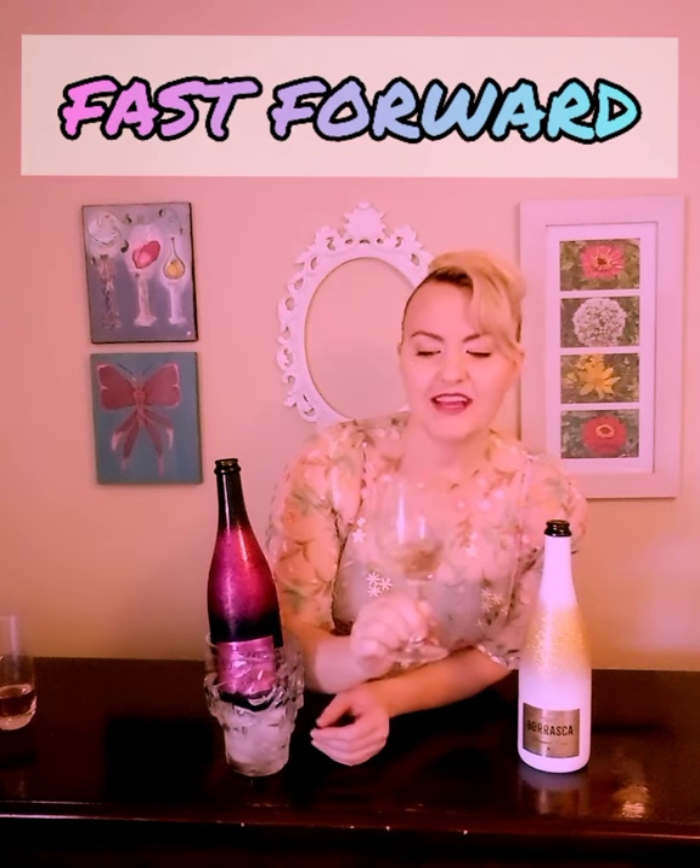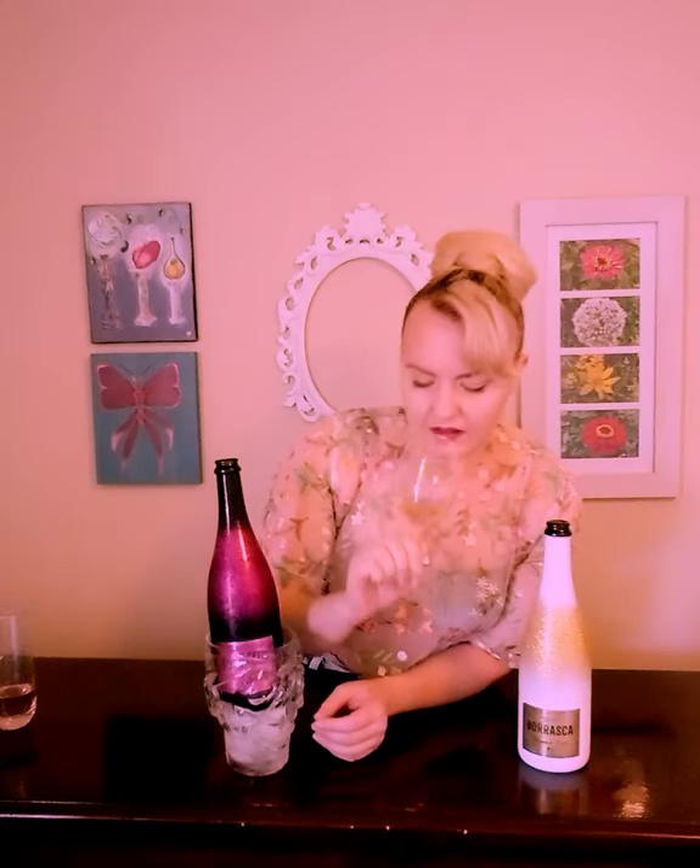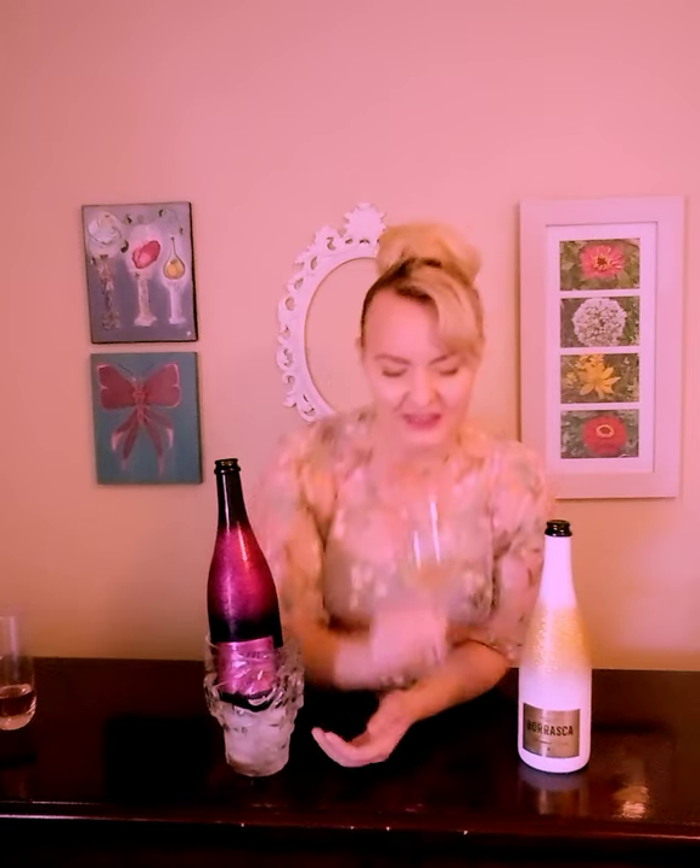I'm actually getting some aromas now — thank God and goddesses. It's like light leather, like a belt. Golden apple, almost baked apple — I didn't expect to get baked apple. Almost a toasted almond feel. I'm getting apricot, and apple, and peach, and a lot of fruit: white fruit, stone fruit, pear, celery, grass. Let's see what it tastes like.